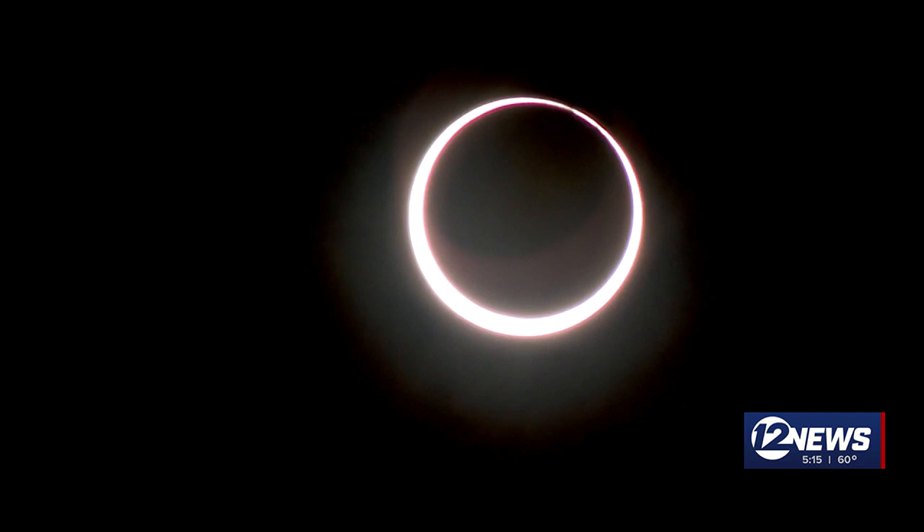The moon actually does change distance from the earth. We had a solar eclipse — called an annular solar eclipse — at the end of 2023, and it was at a distance from the earth such that it didn't block out all of the sun. You had a substantial ring remaining.